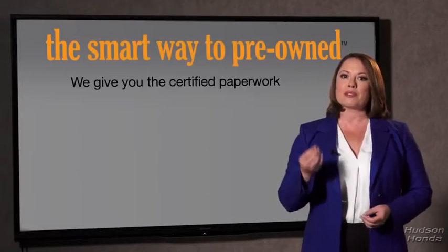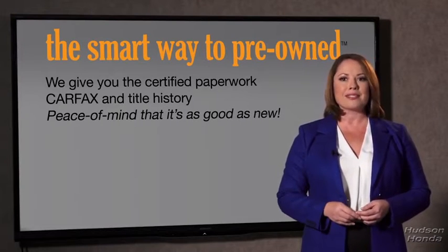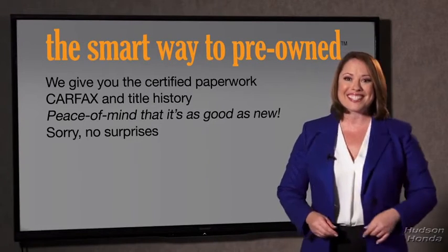Why should you worry if the odometer's been rolled back, or you're the victim of a salvaged or rebuilt vehicle, or worse, a washed title? We give you the certified paperwork, along with the CarFax and the title history, providing you with the peace of mind that your certified pre-owned is as good as new. If you like surprises, tell your entourage to have a surprise party for you after your purchase with us.